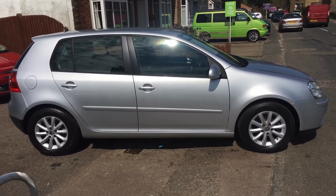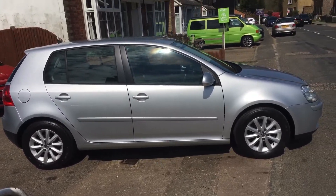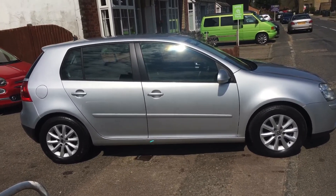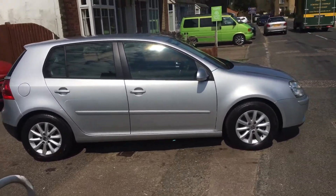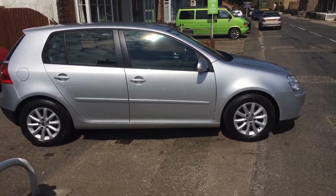We'll also give you an HPI certificate that tells you this car has not been involved in any accidents resulting in total loss or claims, and there's no outstanding finance. If there are any other questions you'd like to ask, please don't hesitate to give us a call. Hope this video has been helpful to you, and thank you for your time.